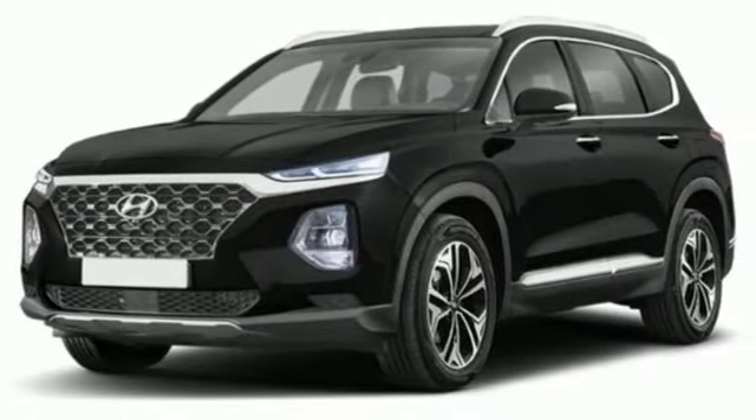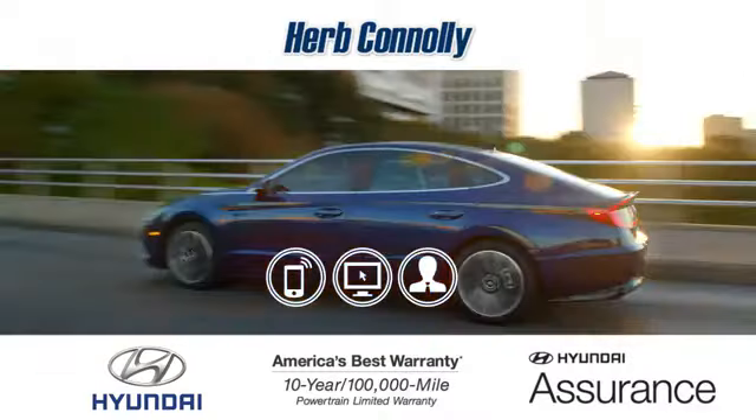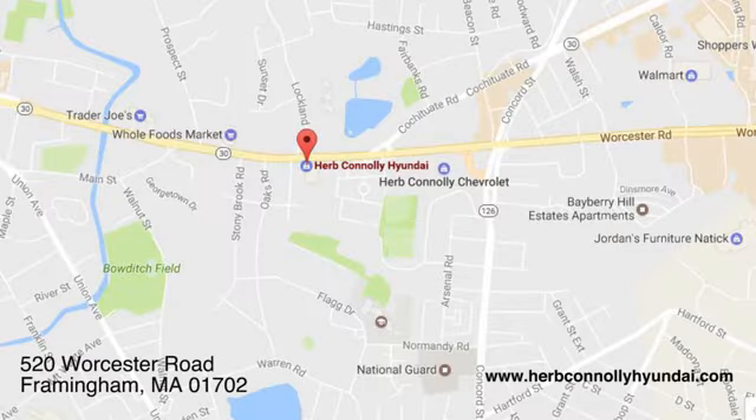The time is now — see it for yourself today. Call, click, or stop in and see us today. We're conveniently located at 520 Worcester Road in Framingham, Massachusetts.